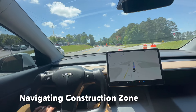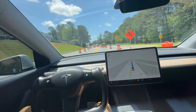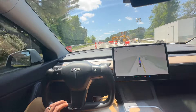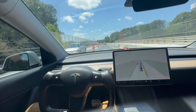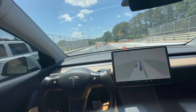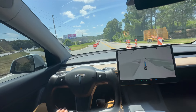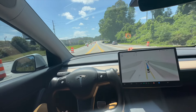Now we are going through this construction zone. The cones are moving the car to the opposite side of the road, so we're going to see how the car responds. It's not hesitating, not slowing down — it's a very natural and constant speed. After we cross this bridge, it looks like we have to get back over to the right side of the road. It slowed down for a car making a turn, then jumped right back to the right side. It passed this test.